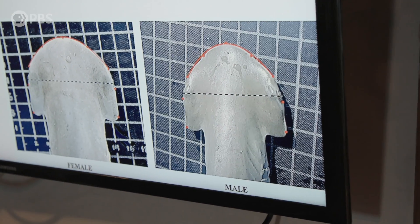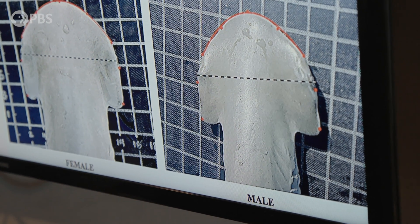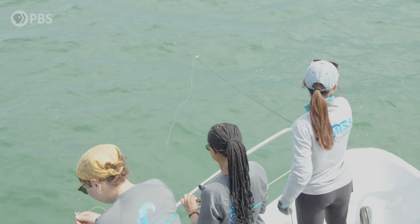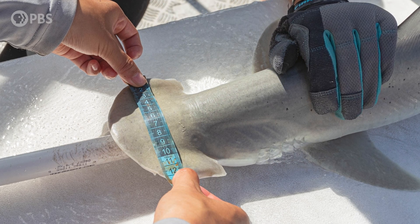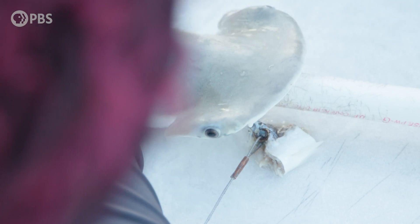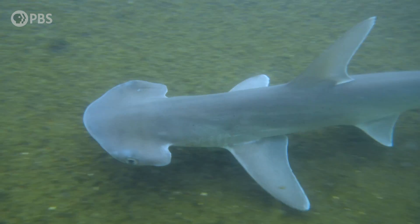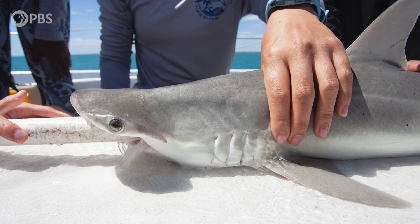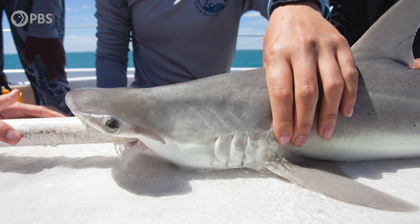Kathy had uncovered a new secret about the differences between male and female bonnetheads. Her discovery is a huge breakthrough, because if males and females are showing sexual dimorphism most when they're babies, then obviously this sexual dimorphism in their heads has nothing to do with finding a mate. So what's really going on here?